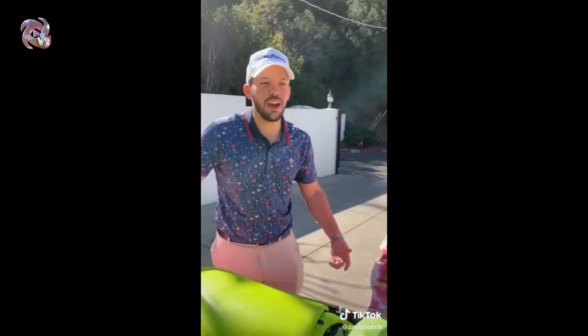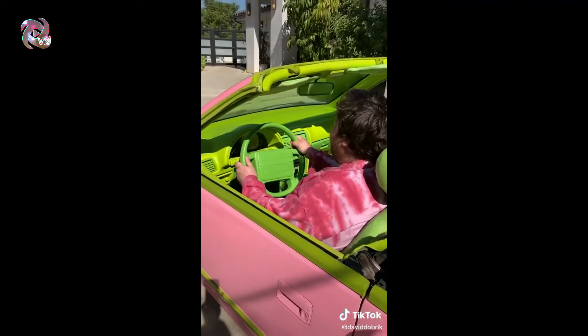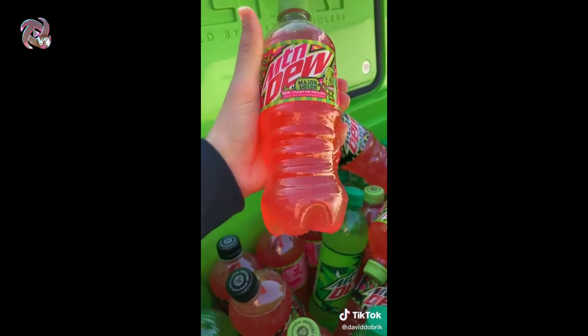Oh my god, holy shit! Dude, I was gonna get one exactly like this — I would actually use this 100%. This is my daily driver right now. It's 100% yours, I'm not even kidding. I've been wanting a drop-top forever. Oh my god, I love it! And it's all thanks to their new flavor — Mountain Dew Major Melon. They haven't come out with a permanent new flavor in years. Natalie is the biggest Mountain Dew fan.